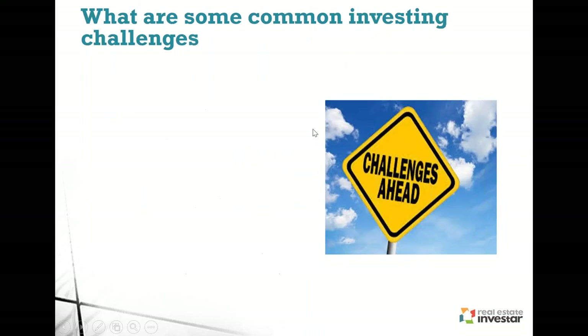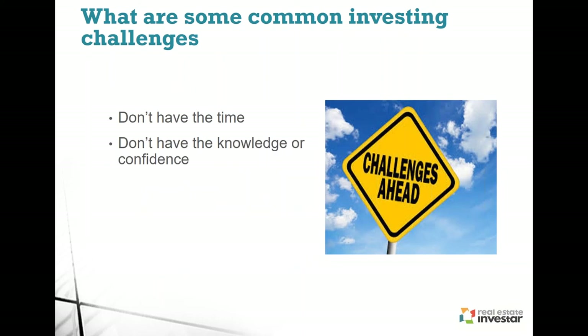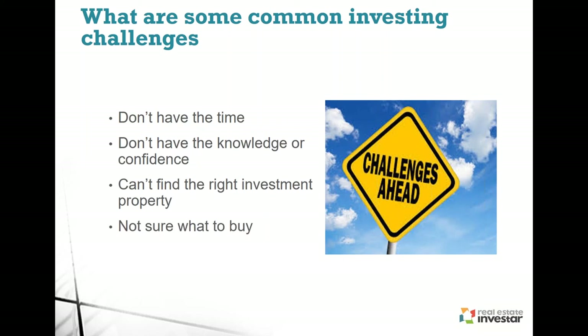What are some of the common investing challenges? First — you don't have the time; you're working full time and just too tired after work. Perhaps you don't have the knowledge or the confidence — you're just starting out in property and there's too much information available. Or you just can't find the right investment property — you've been looking for so long, missing out on deals, they go under contract, and by the time you get there you just can't complete that last step in acquiring a property. Or you're just not sure what to buy.